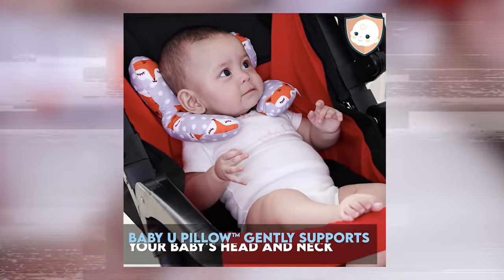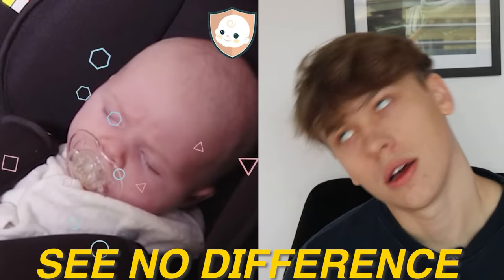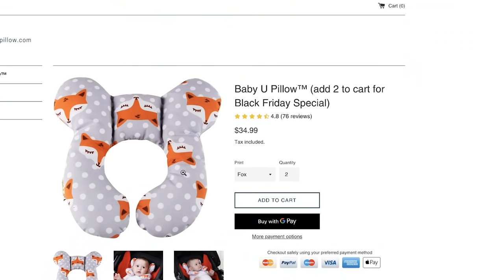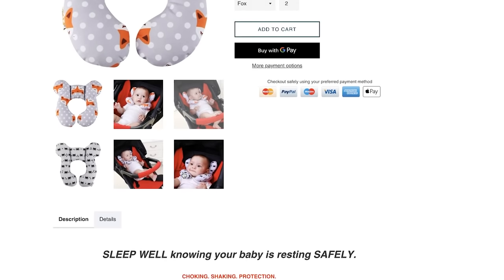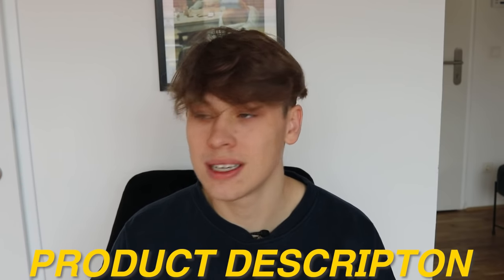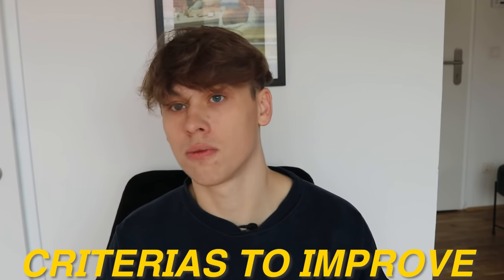Next we have a product from one of the most passionate niches out there — the baby niche. If we take a look at the ad right now, it really shows off the problems solved by this product. It's for when babies are sitting in the car and fall asleep, which can lead to neck damage and pain — problems that responsible parents don't want. They want to make sure their baby is as healthy as possible. The example site we're looking at is not the greatest but okay — it's probably more mobile optimized but very simplistic, so we see a lot of room for improvement.